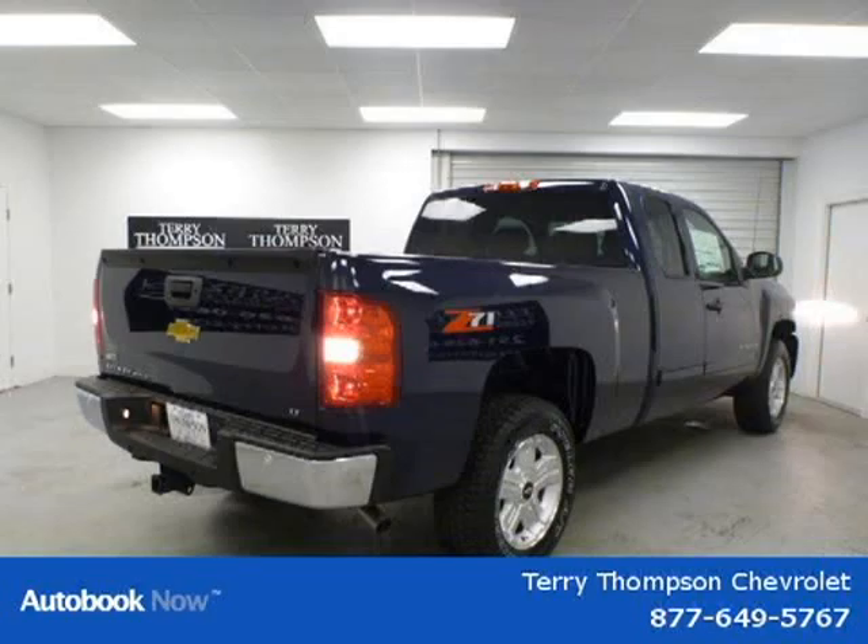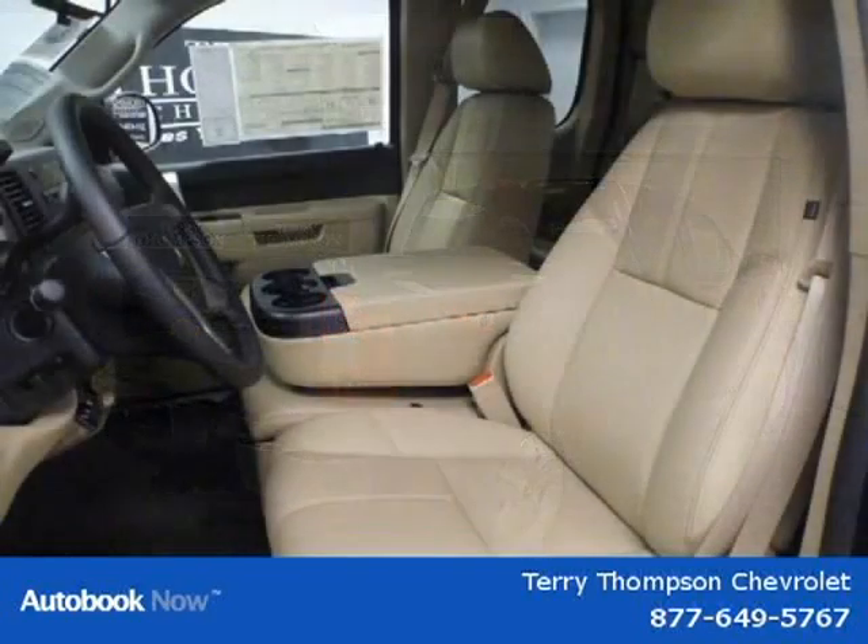This 2011 Chevrolet Silverado 1500 is located in Mobile, Alabama and has zero miles on it.